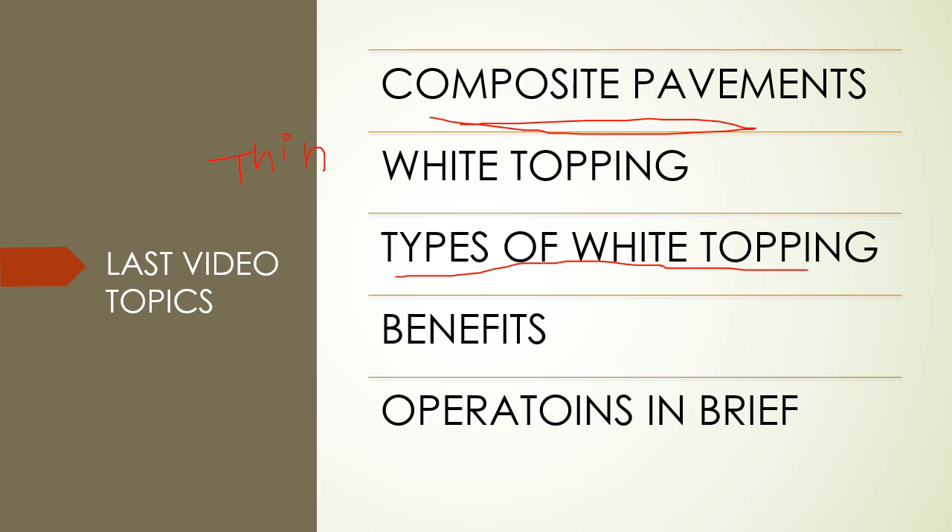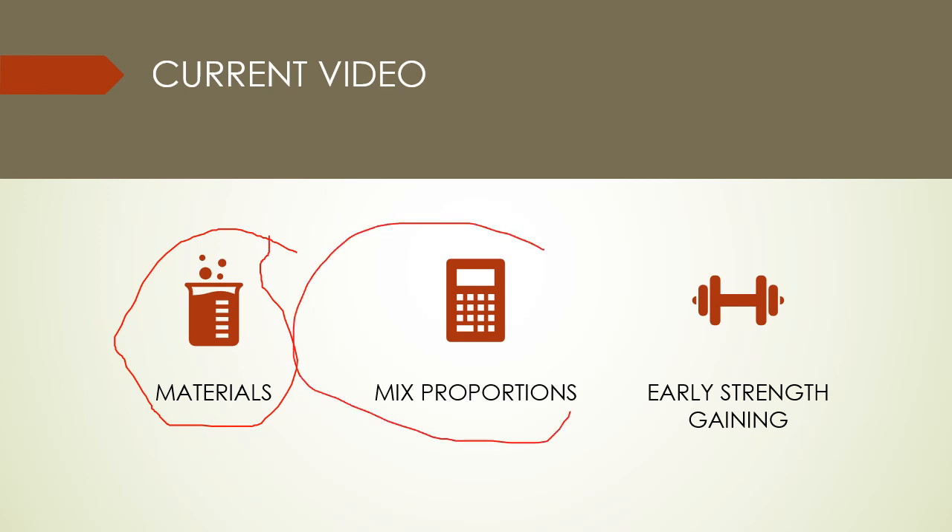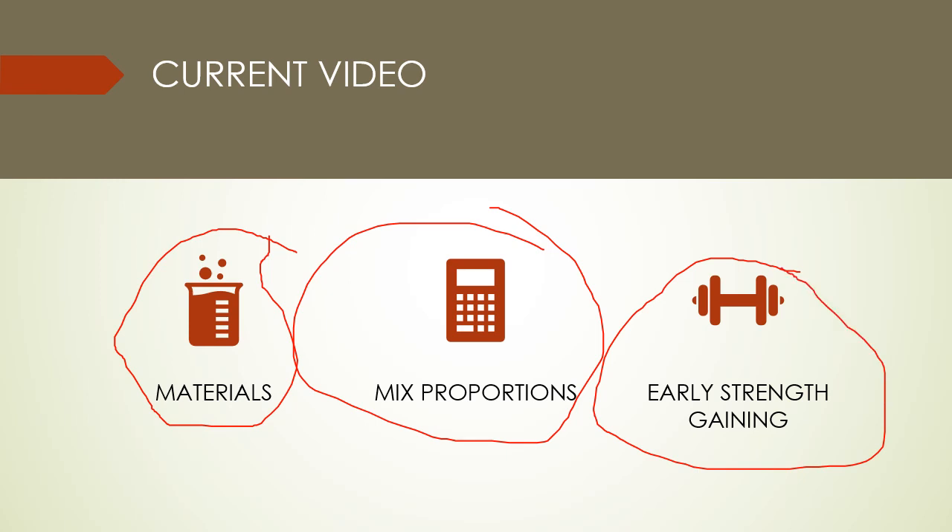We prefer only thin white topping and we have discussed its benefits and operations in the last video. In the current video we are going to discuss the materials and their proportions as per IS or IRC standards, and how early strength gain can be achieved in earlier stages.